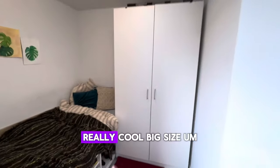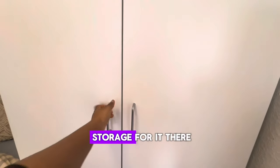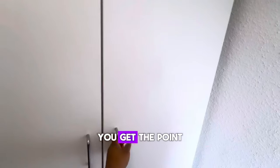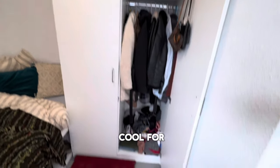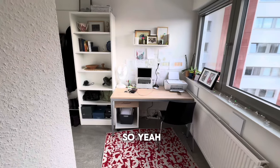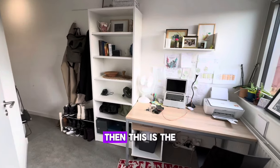Brace up guys because this is messy, but I just want to show you that it does have extra storage under the bed, which is so cool — I love it. Then there's a really big wardrobe with a lot of storage. Ignore how my stuff is arranged, but yeah you get the point — there's so much storage space.